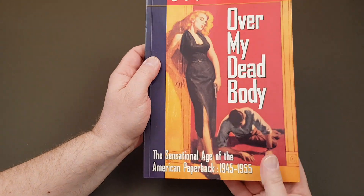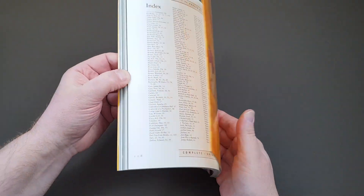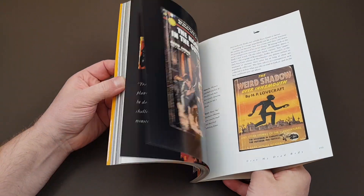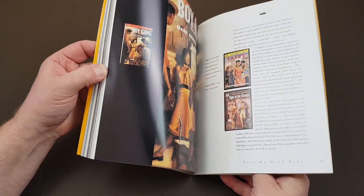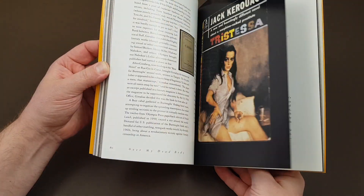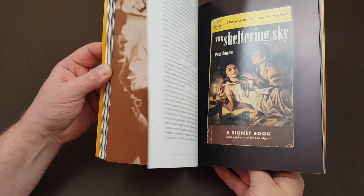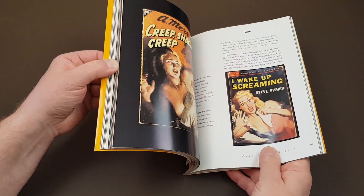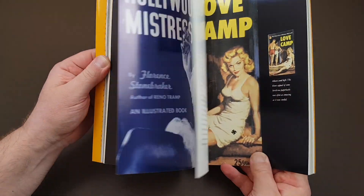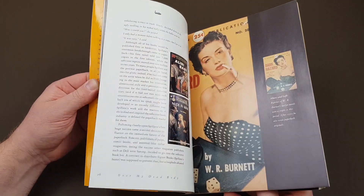That particular publisher, Chronicle, are famous for their beautifully designed books. When we have a look through this one, it only covers American books, but you'll find the actual book is stacked full of really nice reproduction color pictures of all the book jackets. The text is excellent anyway, but that's where the real strength of this one comes from, and that's simply down to the publisher being Chronicle Books.